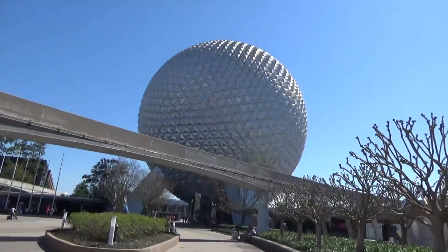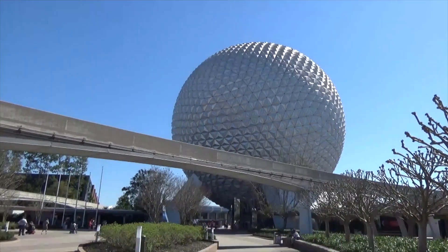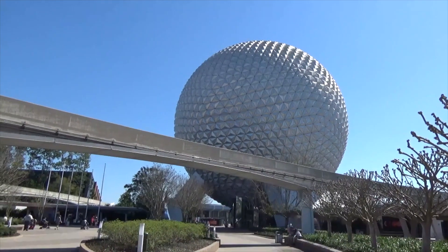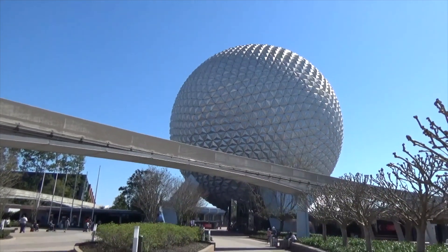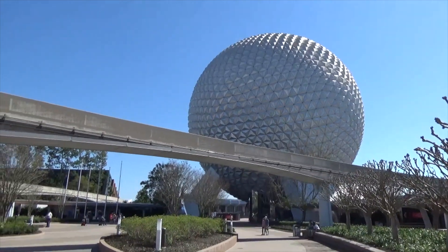What is up, In The Loop fans! It is a glorious 77-degree day here in the central Florida area. We are at Epcot — there's the ball. It's Drew here. Let's see what's new, what's fun, and all that good stuff at Walt Disney World's Epcot.